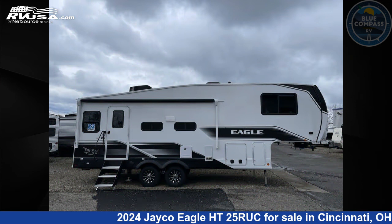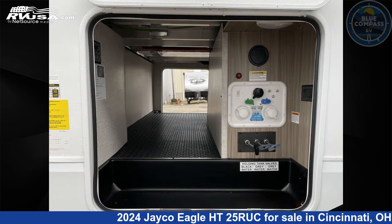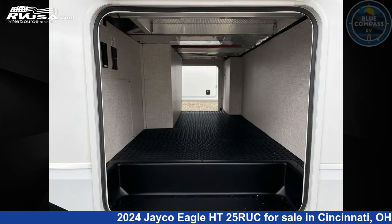This new Jayco is 29 feet 0 inches in length and features sleeps 4, slide-out, and 52 gallons fresh water capacity. The floor plan layout of this fifth wheel features front bedroom and U-shaped dinette.